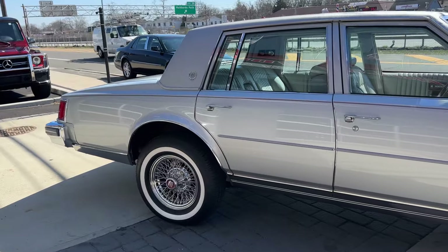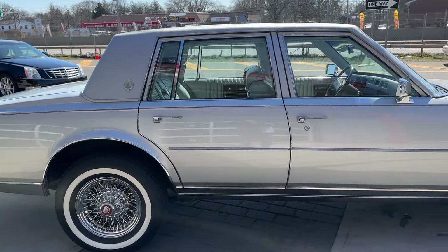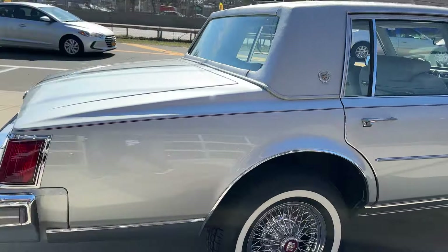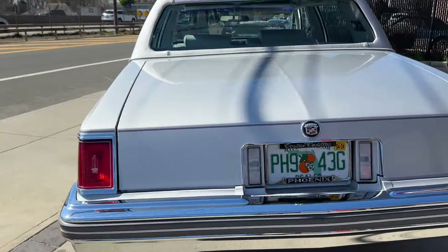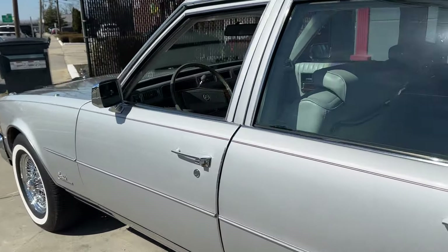I just took it for a ride and to my surprise the factory radio is working, the factory power antenna goes up and down with the factory switch. The paint is gorgeous, tires and rims are brand new. It doesn't get much nicer than this — a gorgeous Cadillac Seville here for sale at Hollywood Motors with 47,000 original miles.